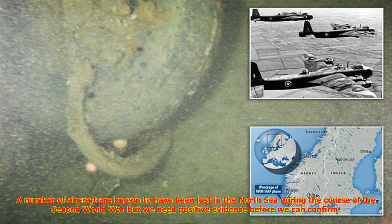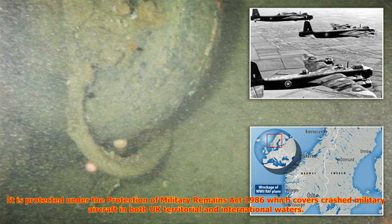Sue Raftree of the JCCC said discoveries at sea are relatively rare due to their very location. A number of aircraft are known to have been lost in the North Sea during the course of the Second World War, but we need positive evidence before we can confirm we would class this aircraft as a war grave. It is protected under the Protection of Military Remains Act 1986, which covers crashed military aircraft in both UK territorial and international waters.